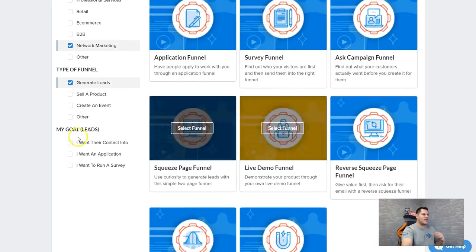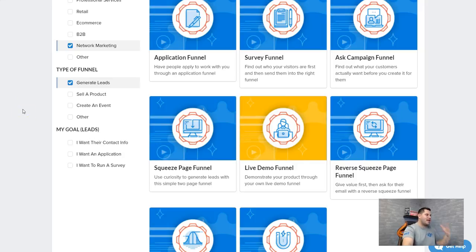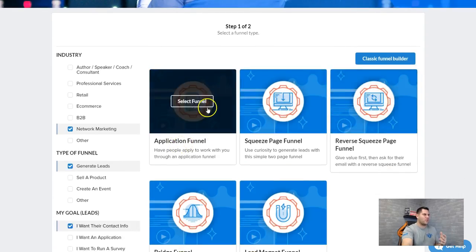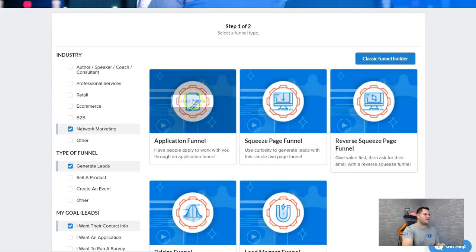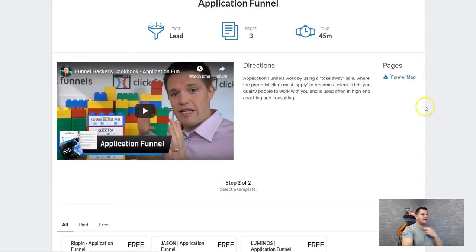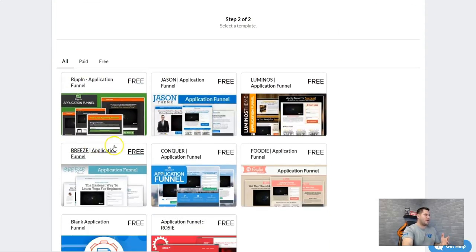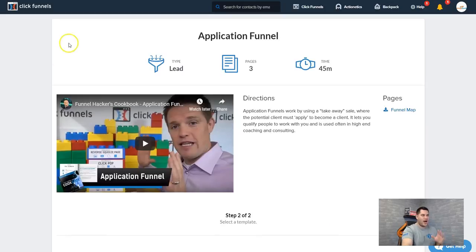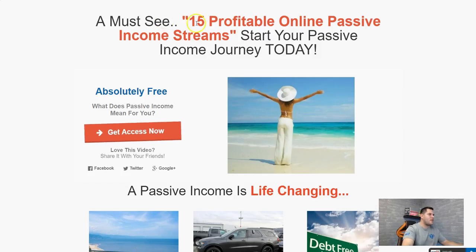Let's say you want to generate leads — it goes and gets rid of the funnels that won't work for that. Next, what is your goal? You want their contact information, an application, or a survey. Let's say you want their contact information to contact them later and pitch your network marketing business. Click on that, it gets rid of all funnels that won't work, you click the one you want — say the application funnel — select it and it shows you the funnel map. Click on it and it creates it for you.